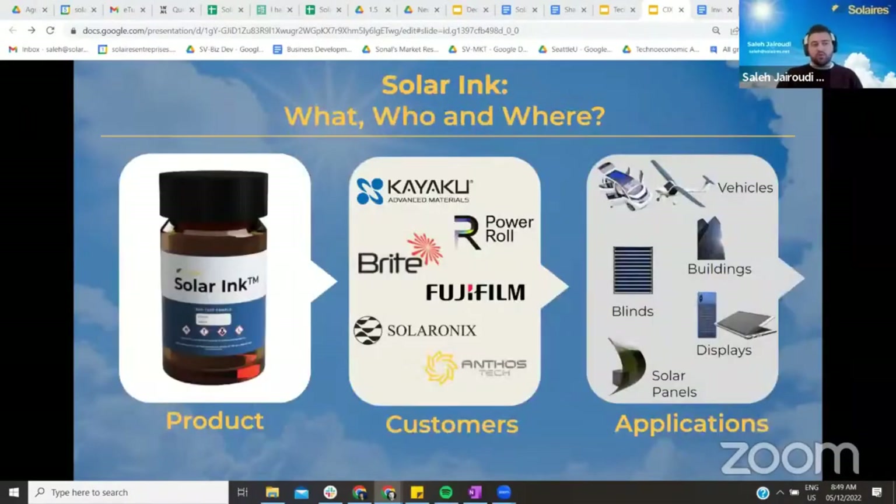At Solera, we enable the photovoltaic industry to mass-produce perovskite solar cells with a reliable perovskite ink, which has a much higher energy conversion efficiency and a more affordable, simpler, and shorter value chain compared to silicon. Also, perovskite has potential for double the energy conversion efficiency of silicon.